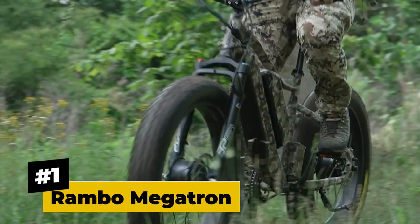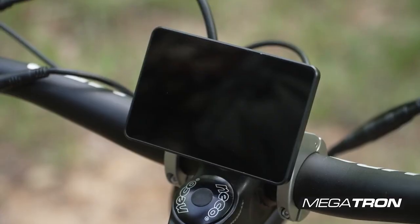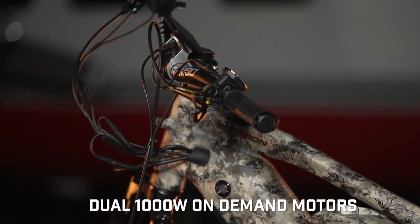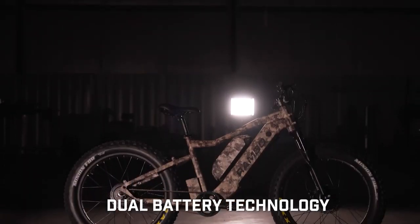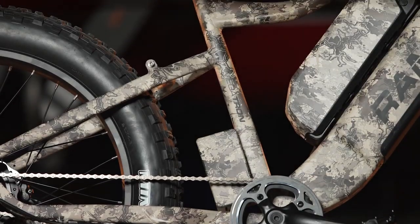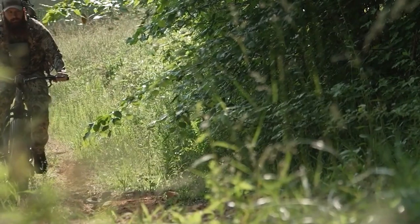Number 1, the Rambo Megatron Fat Tire Electric Hunting Bike. Built by well-known electric hunting bike manufacturer Rambo, the Megatron features two powerful 1000-watt hub motors for a combined peak rating of an overwhelming 3000 watts, along with its 34-amp-hour dual battery feature that could last up to 80 miles. It can run a top speed of 30 miles per hour, providing it with powerful horsepower.